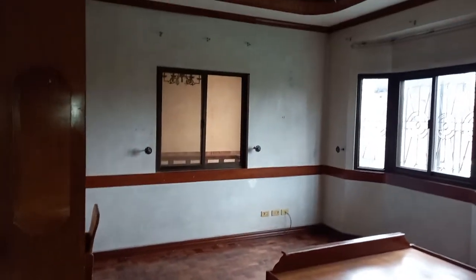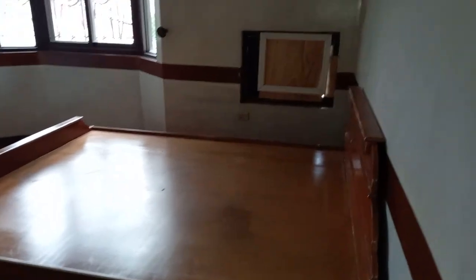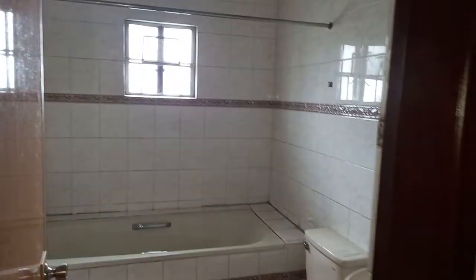This is another bedroom — big talaga lahat toh, all big rooms. Common CR, and another room.